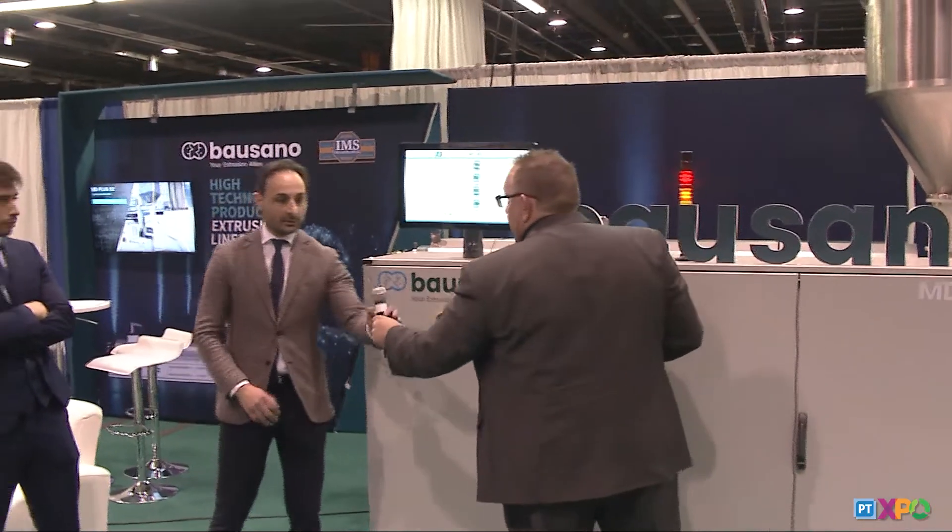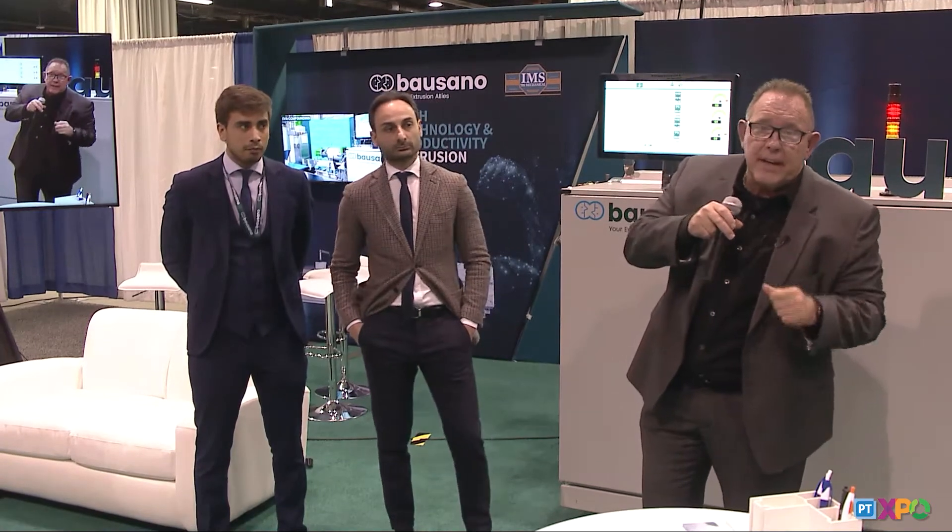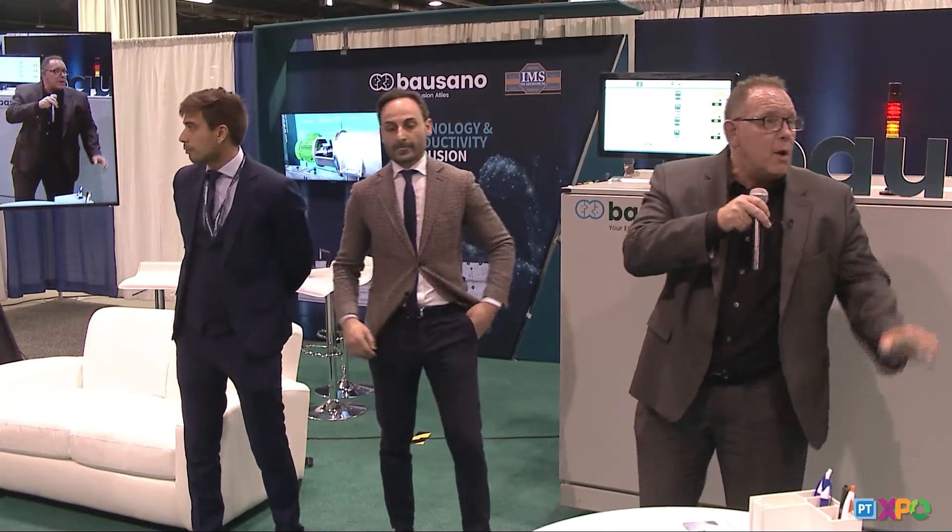We have a lab-scale extruder available for many kinds of tests that you want to carry out in our facility in Italy, and also an industrial line available for many kinds of tests. If there are any questions, we have full information here within the booth. If you have any requirements we can help you with, or any questions from the audience, we'd love to help. Thank you very much for your time. We appreciate you all being here. Come and see us.